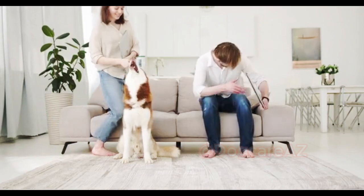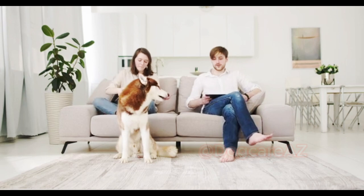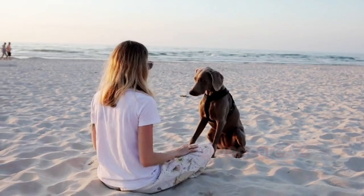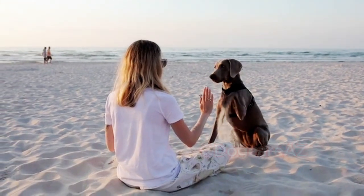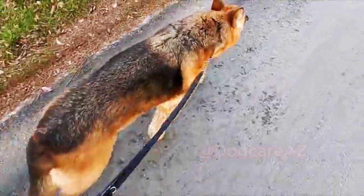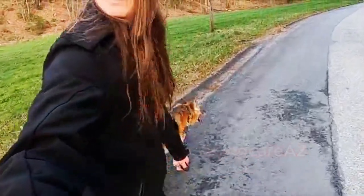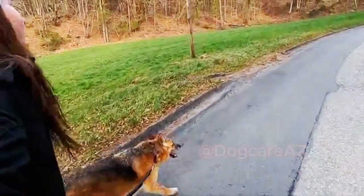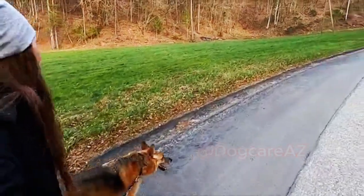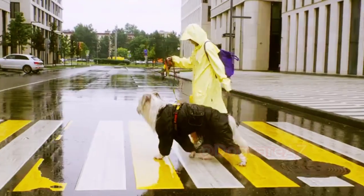If you are planning to fly with your dog, there are a few additional considerations. Check with the airline beforehand to understand the specific requirements for pet travel. Most airlines have guidelines regarding crate dimensions, weight restrictions, and necessary paperwork. Remember to book your dog's ticket in advance, as airlines typically have a limited number of spots available for pets. On the day of travel, arrive at the airport early to allow ample time for security procedures and to acclimatize your dog to the surroundings.